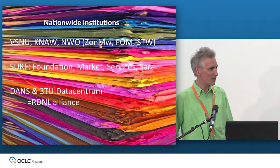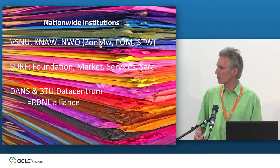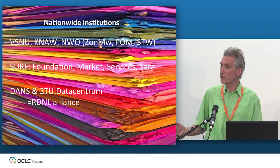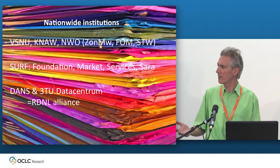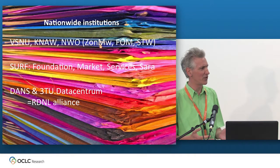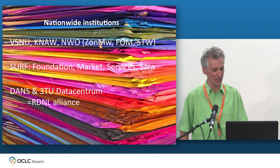Then we have SURF. SURF is, for those who know the UK situation, much akin to JISC — they have an innovation department but also run the Dutch national internet backbone for academia. They also have SURF market, which does negotiations for licensing. So they're quite an important infrastructure provider. In the past they were very active with innovation-fostering projects, which like JISC projects required several universities cooperating. Unfortunately, the funding has dried up, which is a rather nasty situation we're dealing with at the moment.